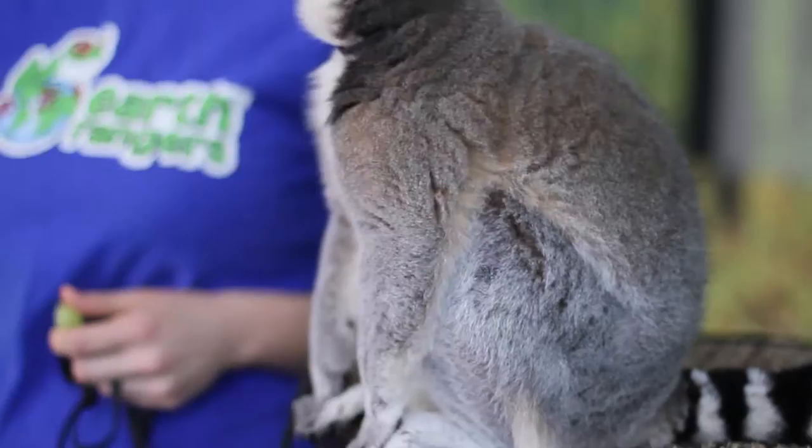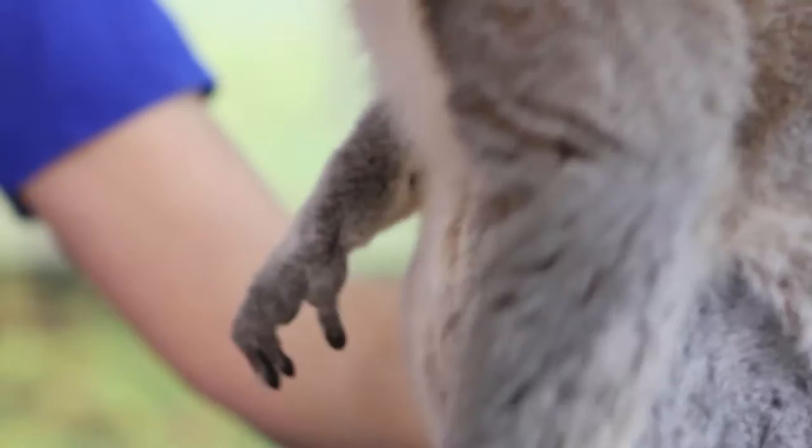They have thumbs on their front feet as well as their back feet that allow them to grab tightly onto that fruit.